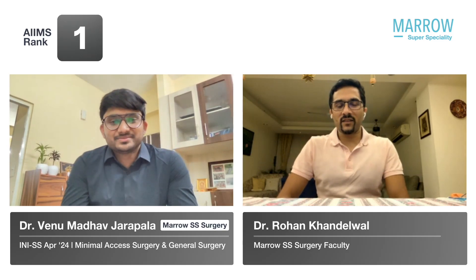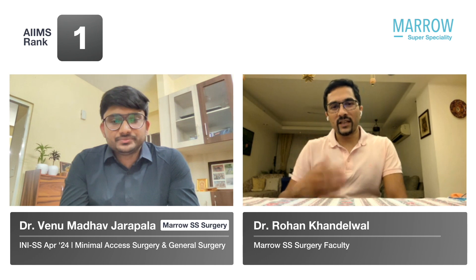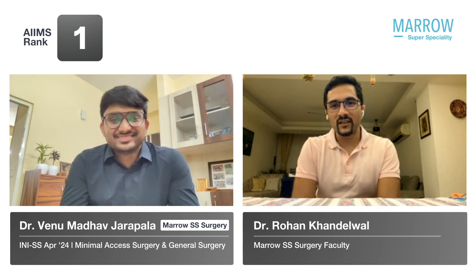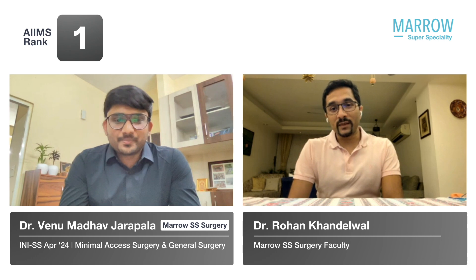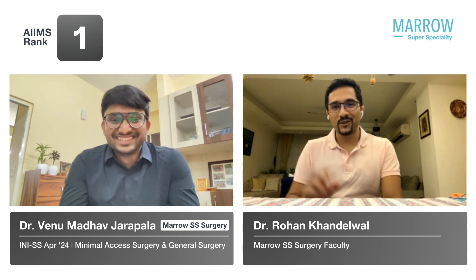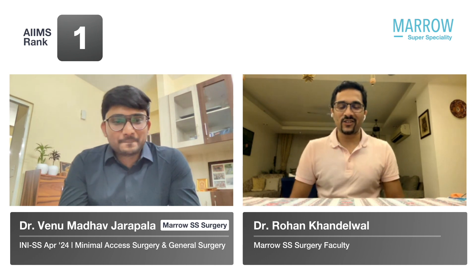Good evening everyone, I'm Dr. Rohan Khandelwal, your Marrow General Surgery INI-SS faculty. It's my great pleasure to introduce Dr. Venu to all of you. He secured rank one in the minimally access exam of INI-SS, and the interesting bit is there was just one seat and he's got rank one, so he'll be the only one getting that seat at AIIMS Delhi this year. Heartiest congratulations, Dr. Venu.